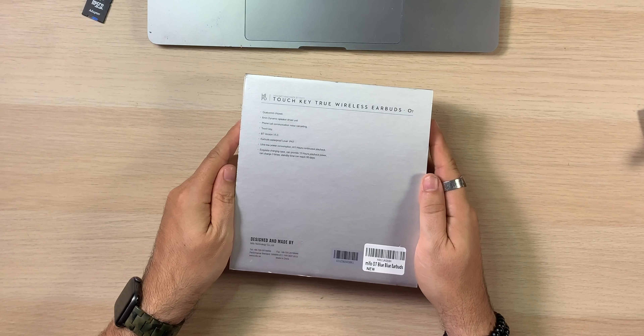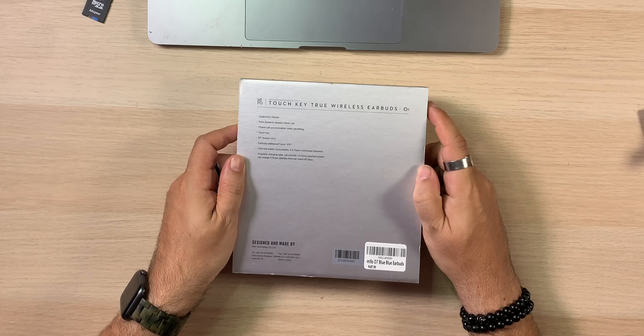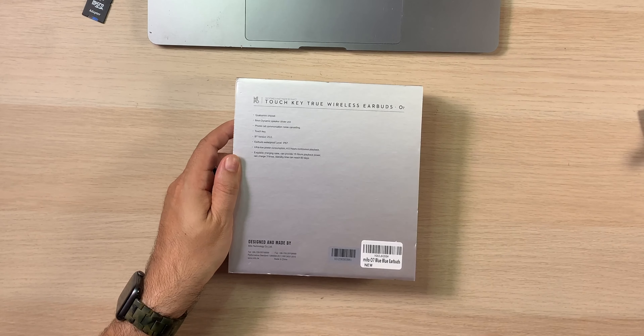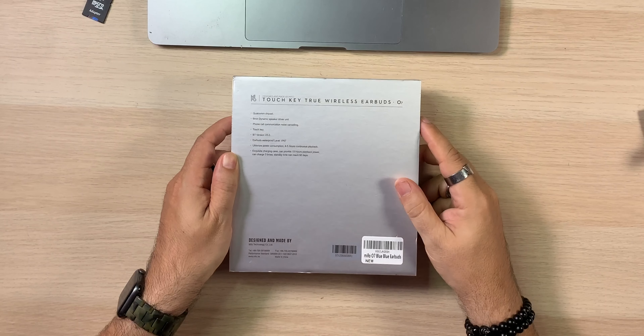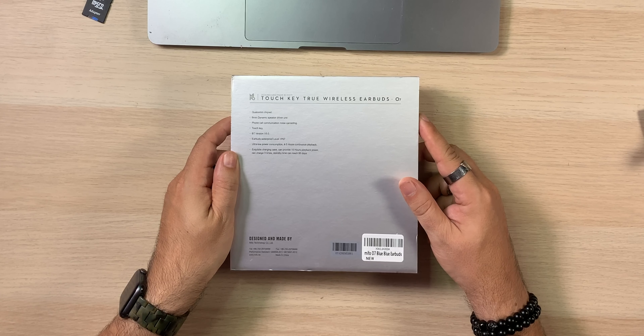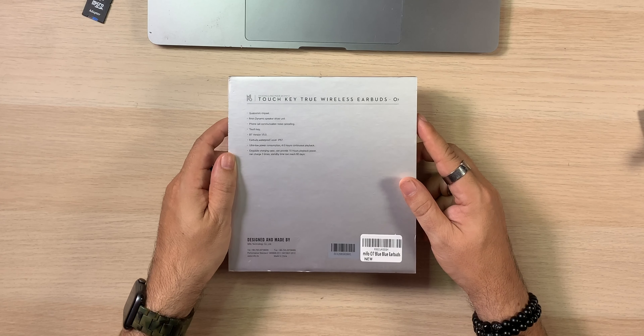On the back you'll see: TouchKey True Wireless Earbuds, Qualcomm chipset, 6mm dynamic speaker driver, phone call communication noise canceling. It talks about noise canceling during phone calls, not during audio listening. TouchKey, Bluetooth 5, waterproof level IP67, 4 to 5 hours of continuous playback, 15 hours of playback power from the charging case — which can charge up to three times — and standby up to 60 days. Very cool.